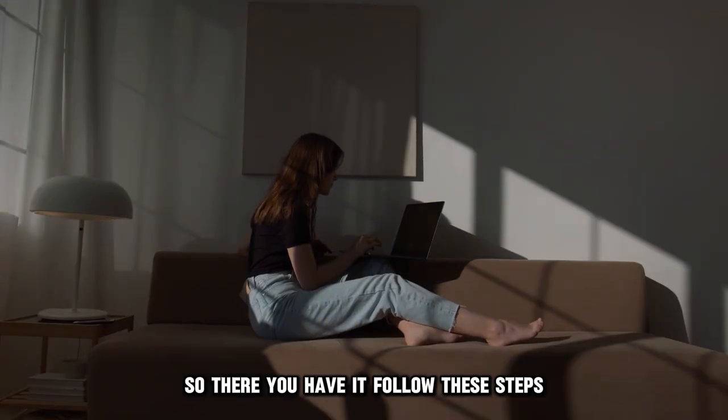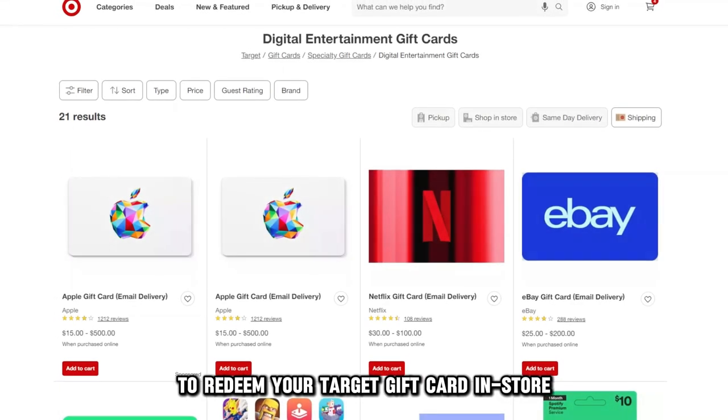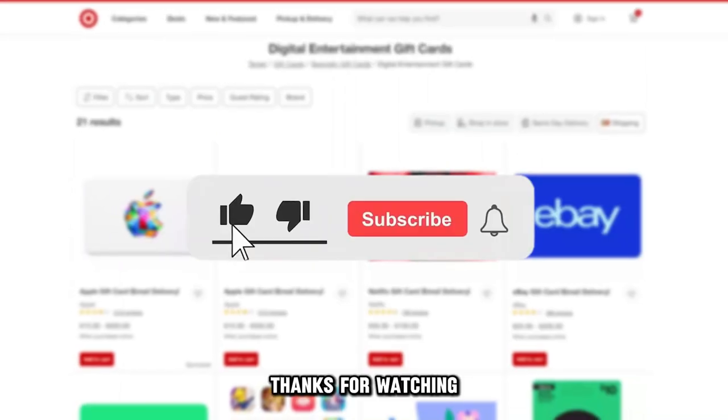So, there you have it. Follow these steps to redeem your Target gift card in-store. Thanks for watching.